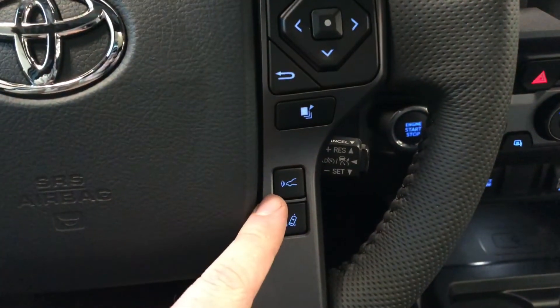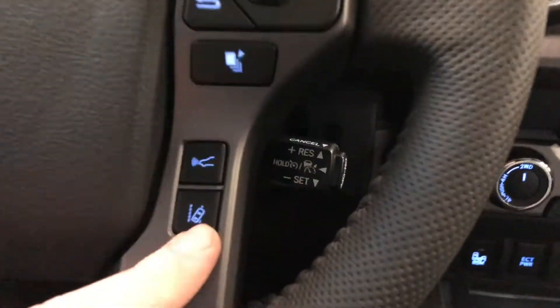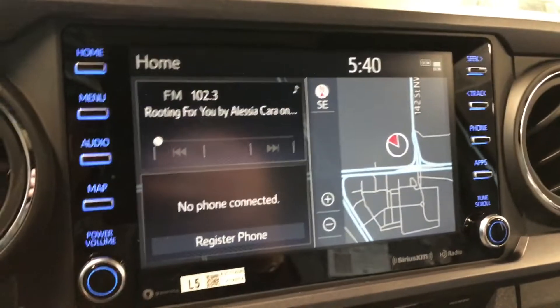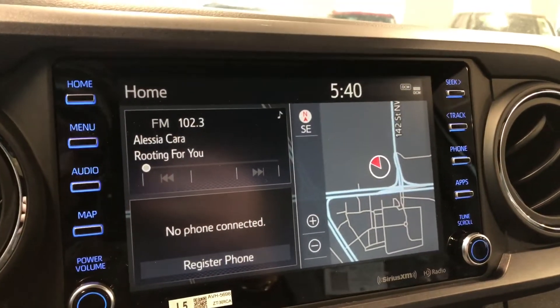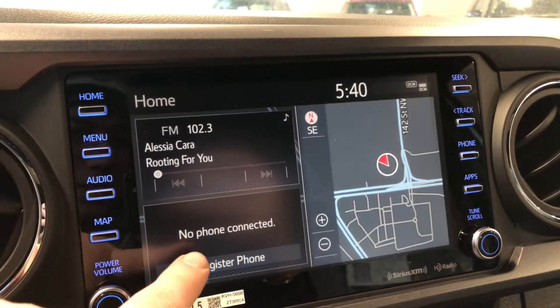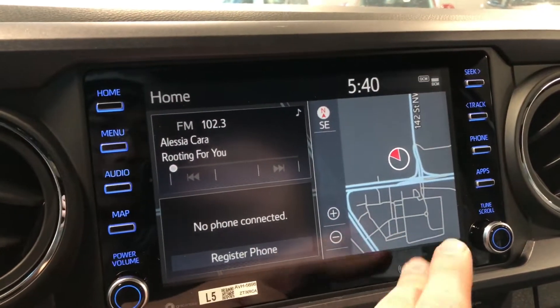Down below you have your Toyota Safety Sense buttons with dynamic radar cruise control, lane departure alert, and your cruise control speed settings right behind the steering wheel. Moving on to the entertainment display — on the home screen the left side displays any audio playing or any device connected through Bluetooth, and the navigation map is on the right side.